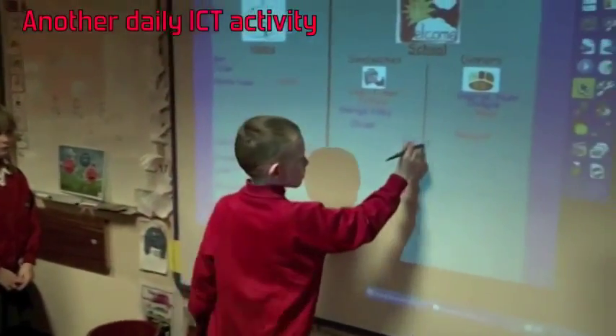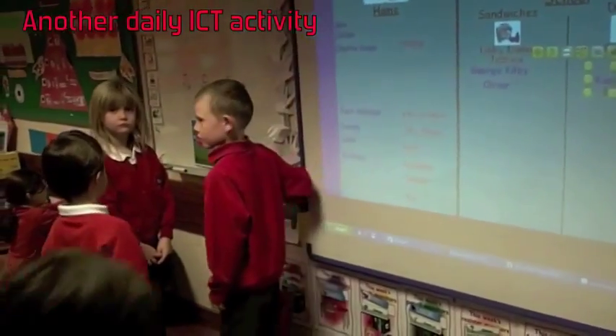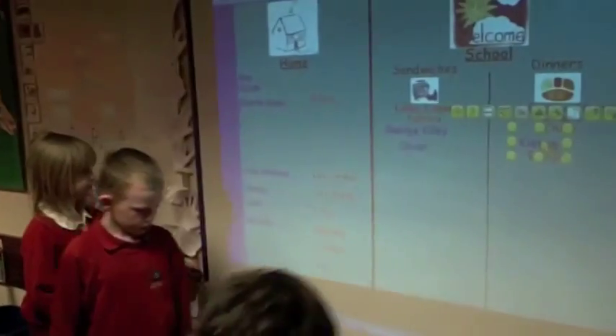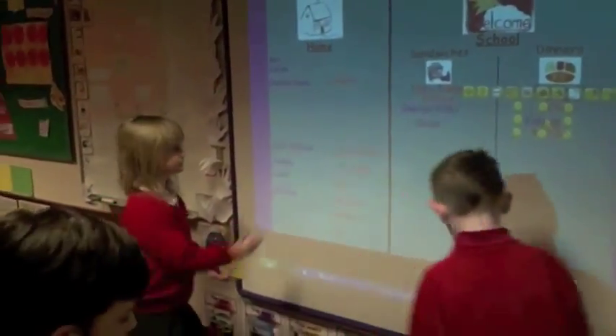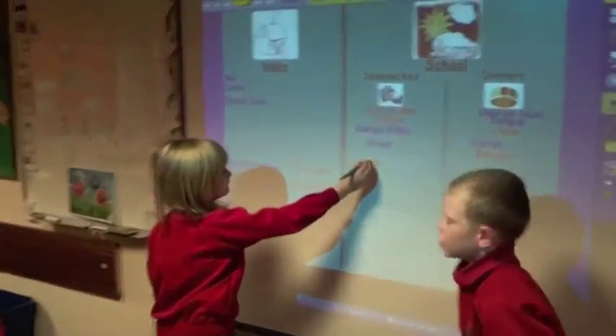Self-registration is done every day throughout the school using class interactive whiteboards. This encourages confidence and independence.